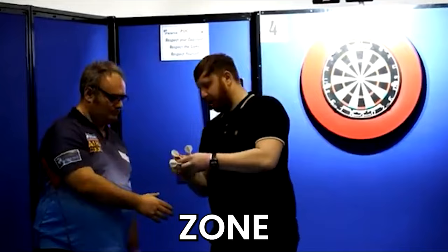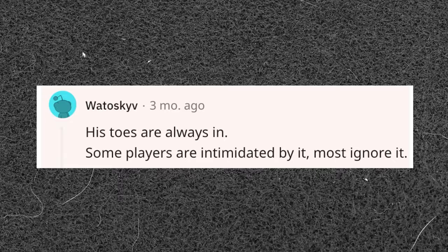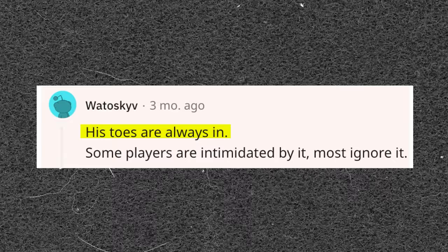Recently, many fans have been pointing out that Michael Van Gerwen regularly has a part of his foot in the exclusion zone when his opponents are throwing. A reply to a Reddit post says that his toes are often or always on it. The post also says that some players are intimidated by it, but that most ignore it.